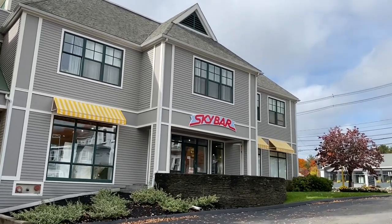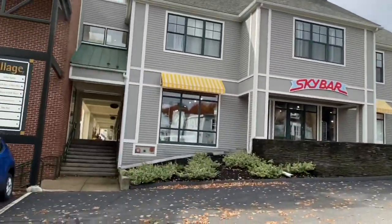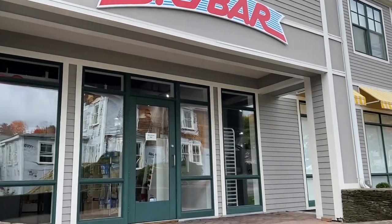Hello everyone, today we are taking a tour of Sky Bar Confectionary Company. It's in Sudbury, Massachusetts, and I visited the place and did a bunch of shots for the documentary I made on the candy bar.